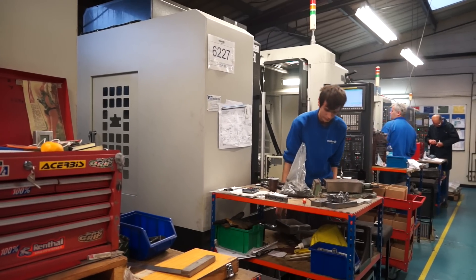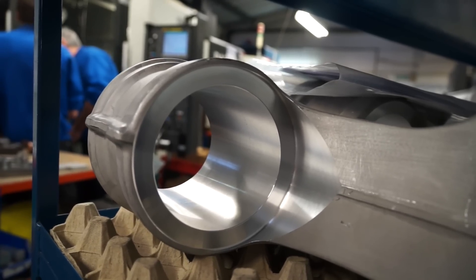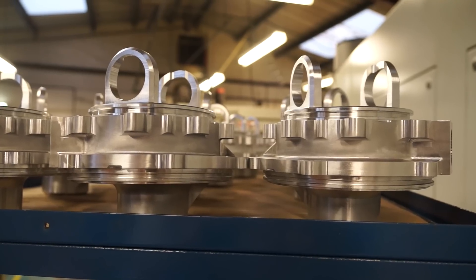So Christian, you head up manufacturing here and I've heard that you've pushed these machines to their limit. How do they respond? Very good machines, very accurate. Everything that we throw at them, they seem to handle straight away. Very, very accurate. And you use them not just for the aluminium components that I've seen here, but for difficult materials as well? All sorts of aerospace material — aluminium, steels, titanium — we do the lot.